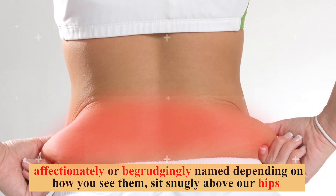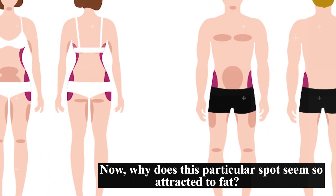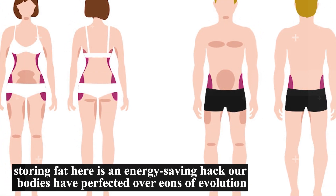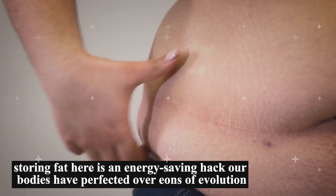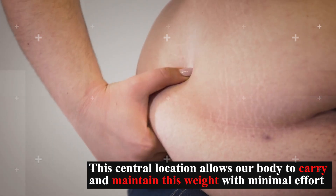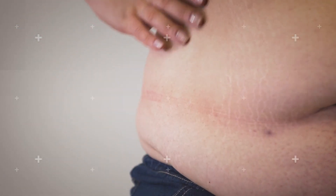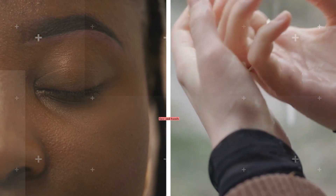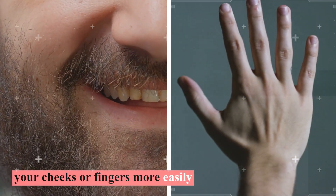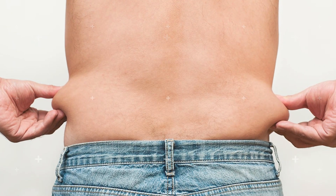Why does this particular spot seem so attracted to fat? It's all in the design. Positioned close to our center of mass, storing fat here is an energy-saving hack our bodies have perfected over eons of evolution. This central location allows our body to carry and maintain this weight with minimal effort, especially compared to more distant, distal areas such as our face and hands. So while you might find yourself losing weight from your cheeks or fingers more easily, those love handles might hold out a bit more, firmly resisting your weight loss efforts.